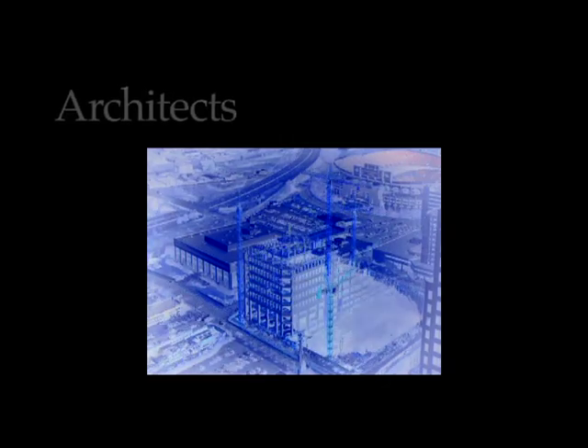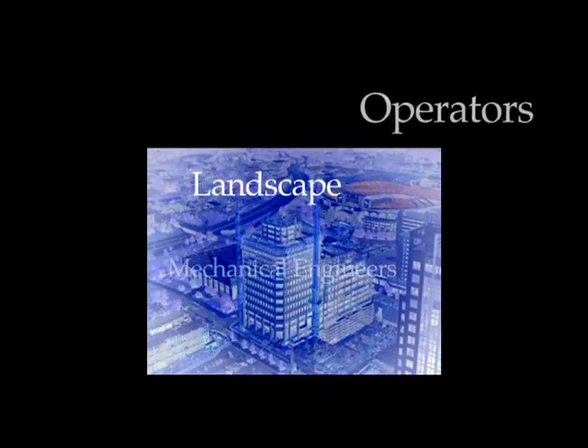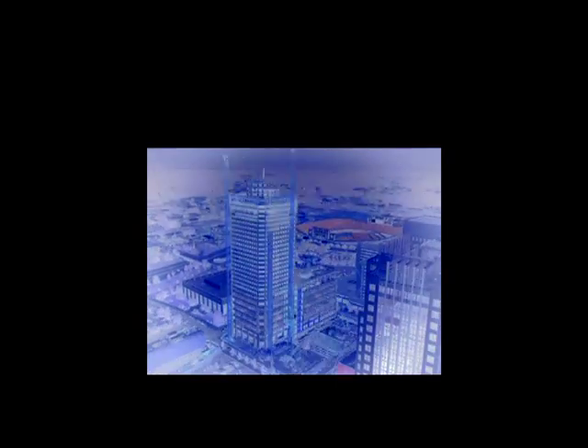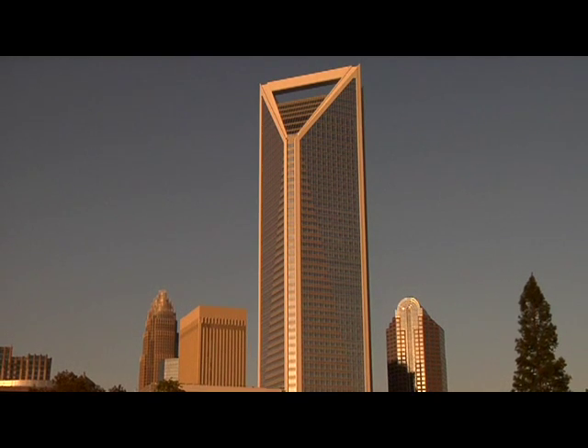That's where you find really integrated strategies. As the sustainable design consultant on the project, my responsibility is to work with the architects, the mechanical engineers, the landscape architects, and the operators of the building to integrate the design in such a way that allows the building to perform well environmentally and economically.